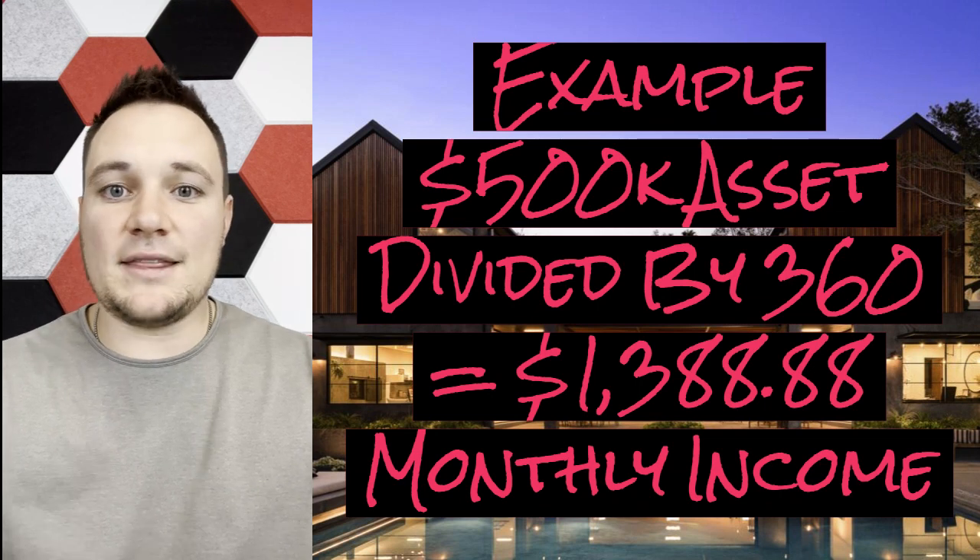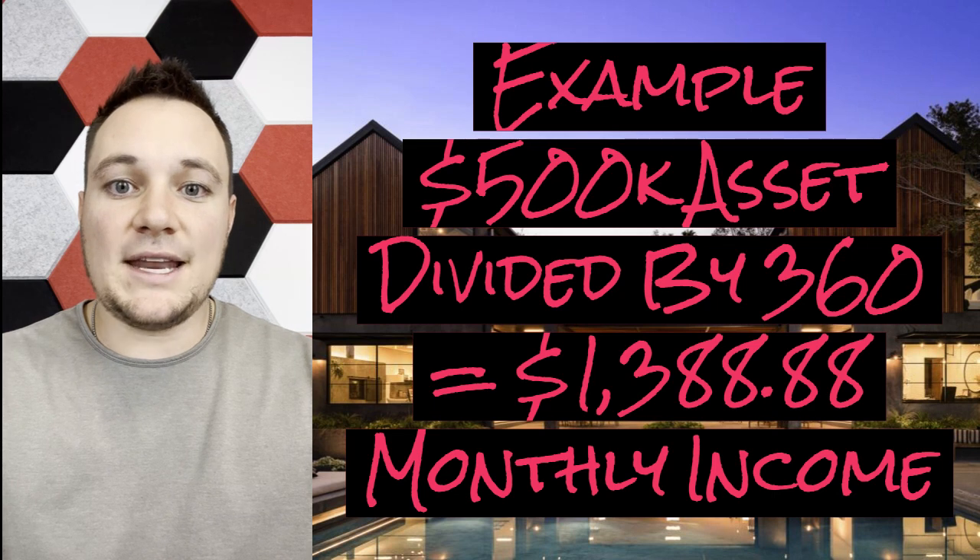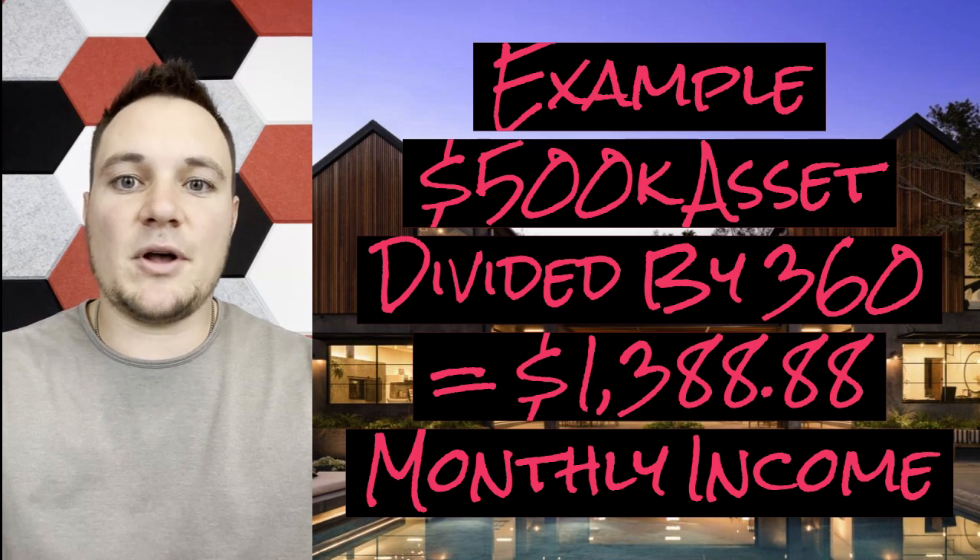For example, if you had a $500,000 asset and you divided that by 360, you would get $1,388.88 a month in income.